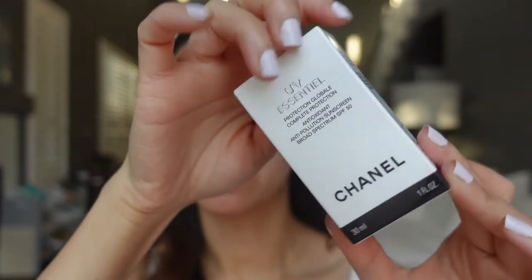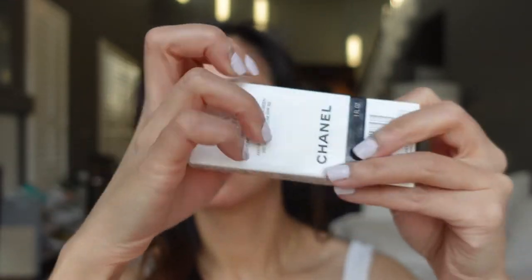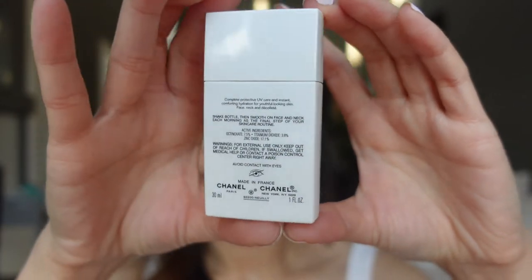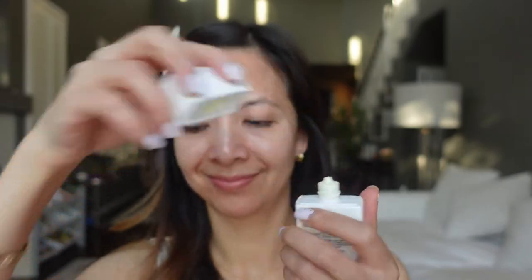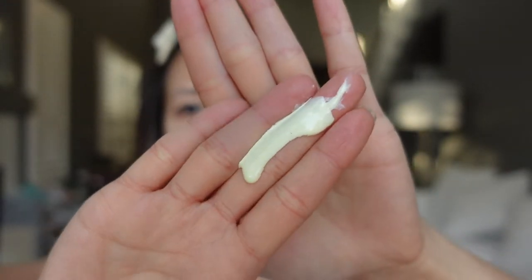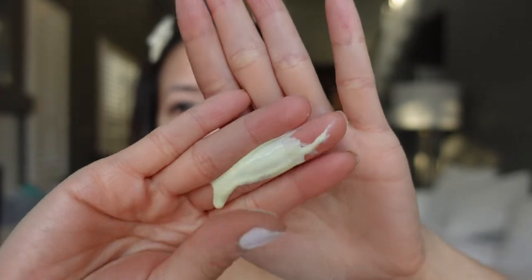Let's open this package. The sunscreen is yellow, it's very soft and silky, and feels very lightweight. It also has a pretty strong fragrance.